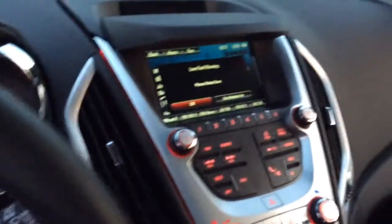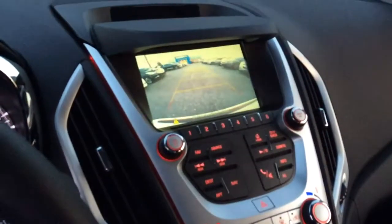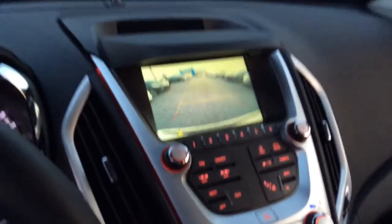I will put it in reverse and show you the backup camera, so no worries about backing into anything. It does have a Pioneer sound system, so you will have premium sound whatever music you may listen to. There is plenty of room back here in the back seat — plenty of room for a second row.